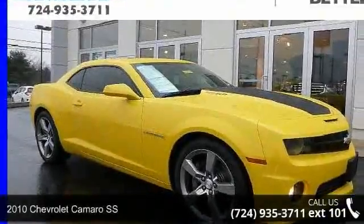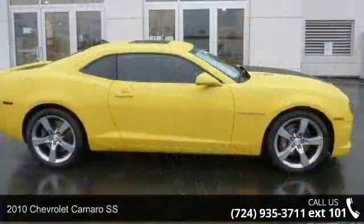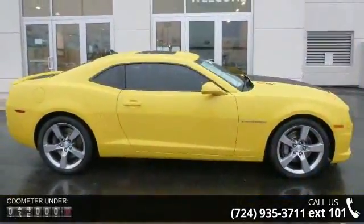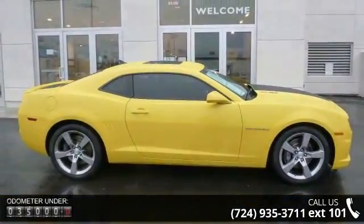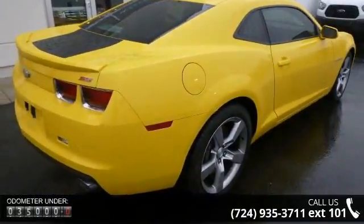Arrive in style with this 2010 Chevrolet Camaro SS. If you are looking for a first-rate auto, this one could be yours today. This vehicle comes with a reliable 8-cylinder engine connected to a smooth shifting automatic transmission.